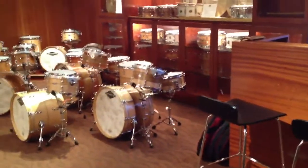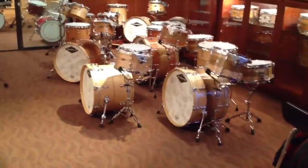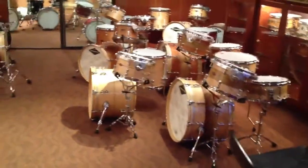For those of you wondering how things are coming in the new fourth floor Craviato showroom, I'd like to give you a little bit more of an update. We've got more sets here. As you can see, I'll walk you through them, but take a look.